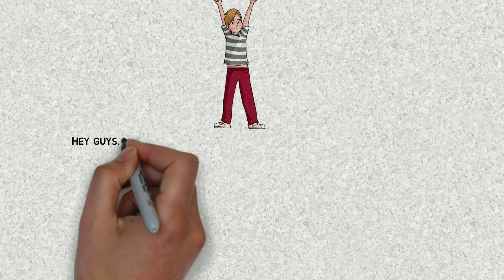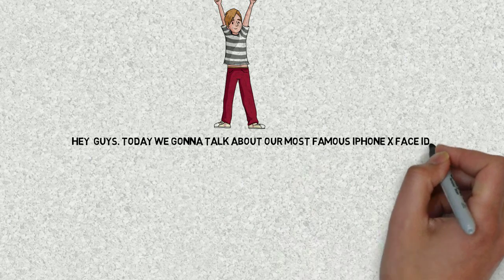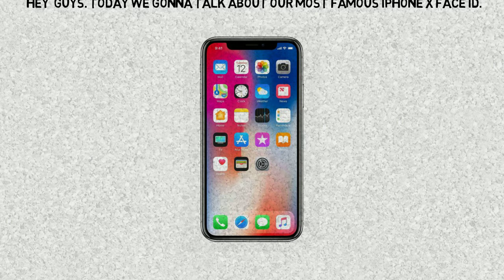Hey guys! Today we're going to talk about the most famous iPhone X Face ID. Apple is launching its new phone named the iPhone X in November, but do you know how its Face ID works?